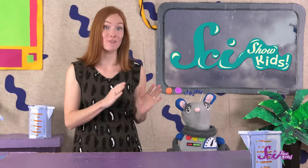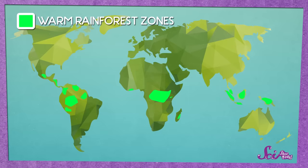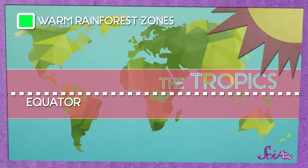Both of these places are rainforests, but they're found in different parts of the world. The warm rainforests are found here, close to the imaginary line that runs around the middle of the Earth. This part of the world is called the tropics. It gets lots of sun, which is why the temperature is really warm almost all of the time.